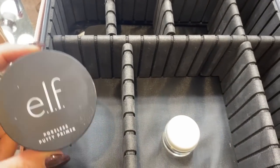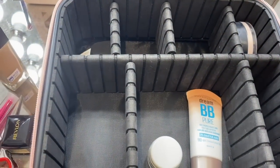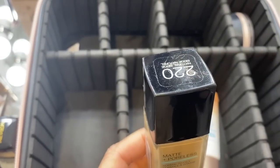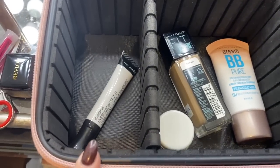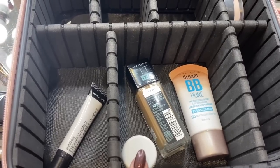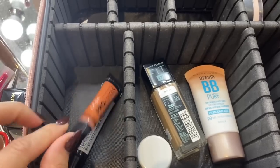Starting with products I already have on my face: the Elf Poreless Putty Primer goes right here. For my face, I'm using the Dream BB Pure — it's what I love on a casual day — but I'm also bringing the Maybelline Fit Me Matte and Poreless, shade 220, for more full coverage. Under my eyes in addition to that cream, I'm using Wet n' Wild Photo Focus Eyeshadow Primer. And this is the LA Girl Pro Conceal Color Corrector that I'm wearing right now, looking like a zombie.